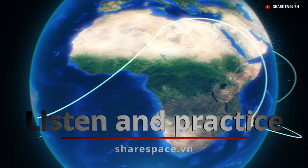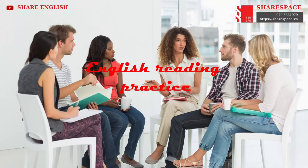Listen and practice. English reading practice.